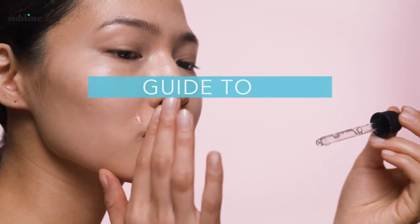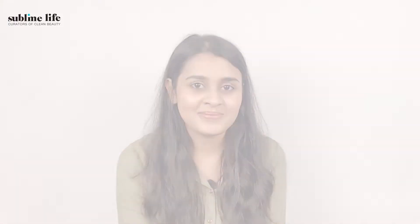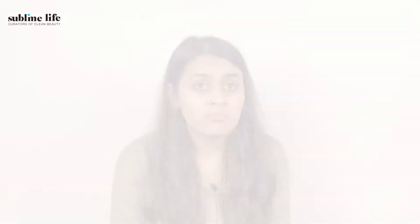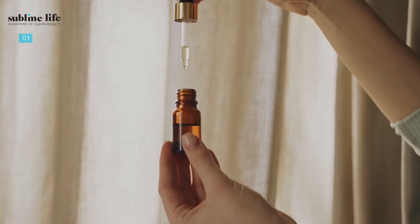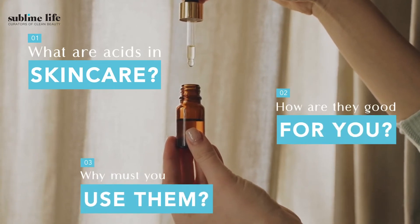Today we're going to be talking about exfoliating acids, slash chemical exfoliation — the latest talk of the town which is here to change your skincare game. While hearing that acids are good for your skin may sound odd, they're definitely something you want to get your hands on to step up your skincare regime. If you're still plagued by questions like what are acids in skincare, how are they good for you, and how can you use them, we're here to help you with a quick guide on chemical exfoliation.